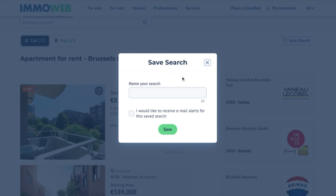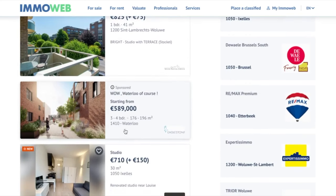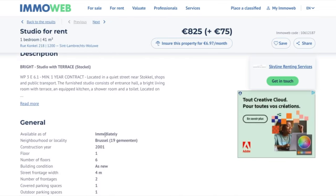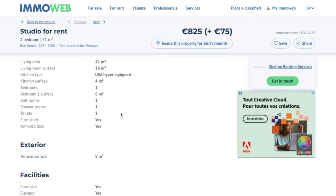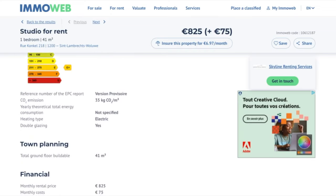Click 'save search' and give it a custom name so you can find it next time on ImoWeb. The results show pictures and practical details about each property — including whether it is immediately available, which is a win-win if that's what you need. You can check all the other details to help you decide.